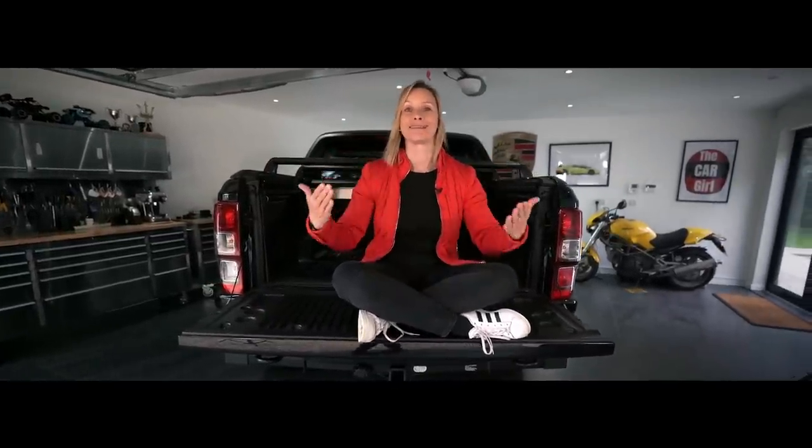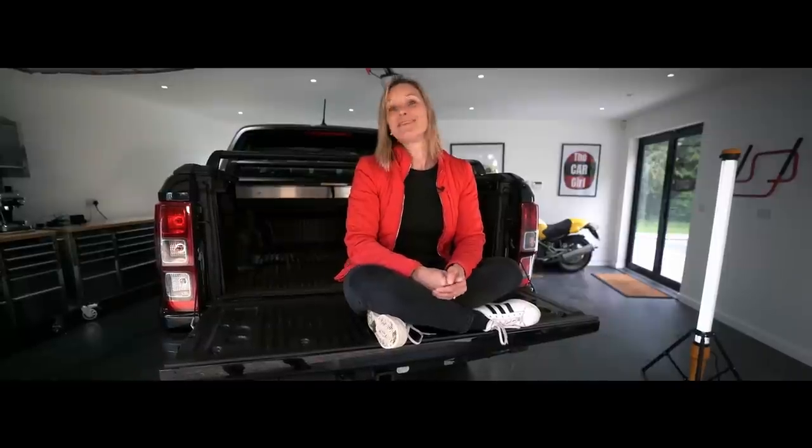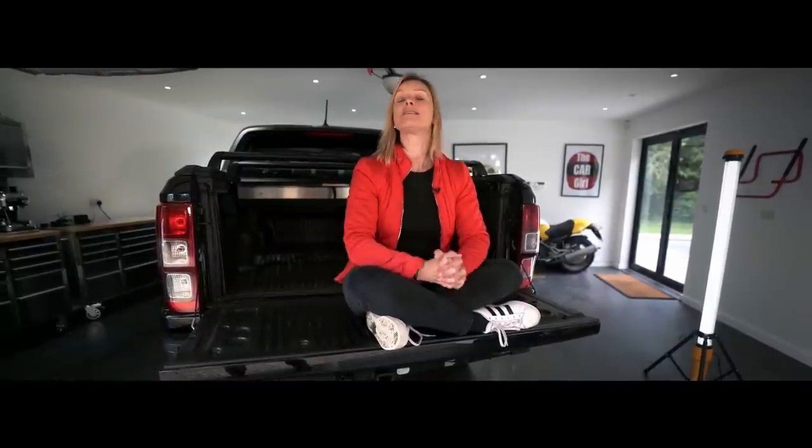If you have ever thought about owning a pickup truck, just do it. And when you're going to do it, do it properly. The Ford Ranger Raptor has got me wrapped. Thank you so much for watching my channel — please do press subscribe so that you are ready for the next adventure. Until then, goodbye!